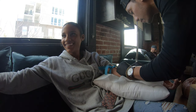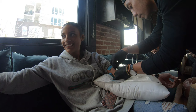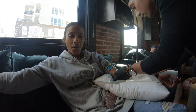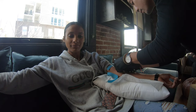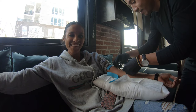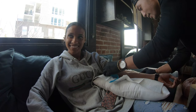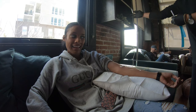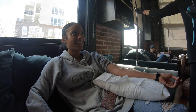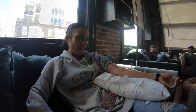There you go. Did you feel it? No. Good. Good. Good. Good.